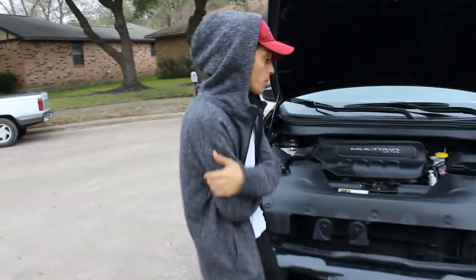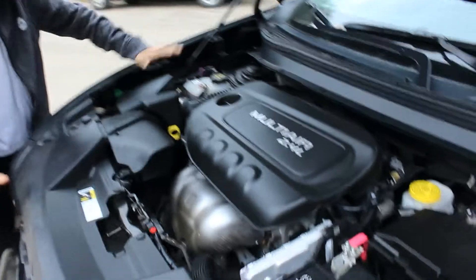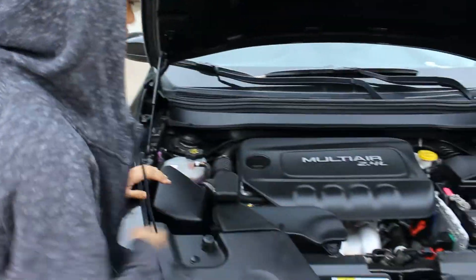All right guys, so basically what we got going on here: we're running a V10 engine with twin turbos, a centrifugal supercharger on the side, cold air intake — you know, all the good stuff. When you turn it on it sounds freaking beautiful. You know what, I'm gonna show you right now.